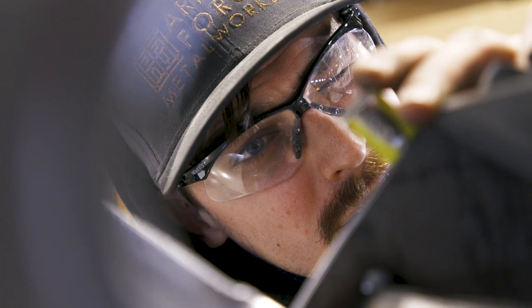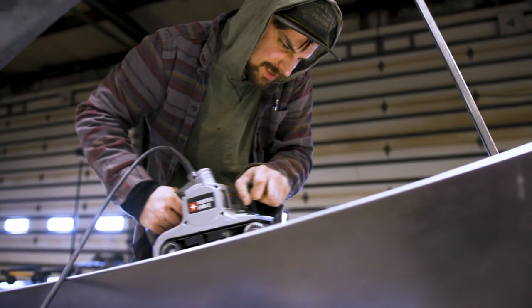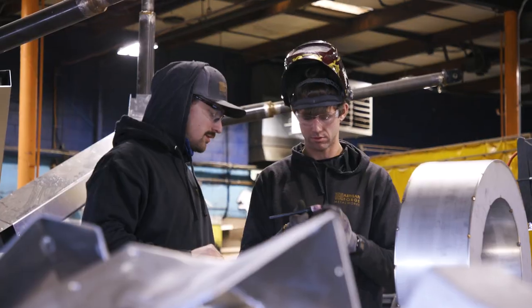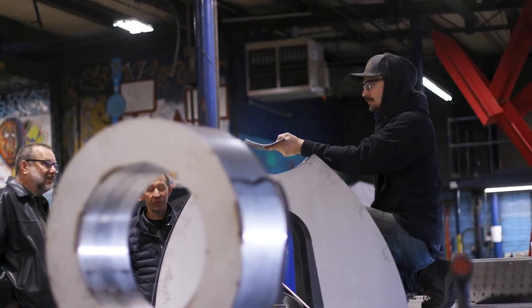When you take on a project that's this complex it requires more than just myself or Dan, so we had some of our designers involved in this, lead fabricators — we've had a lot of roundtable discussions about how we're going to bring this whole project to fruition.